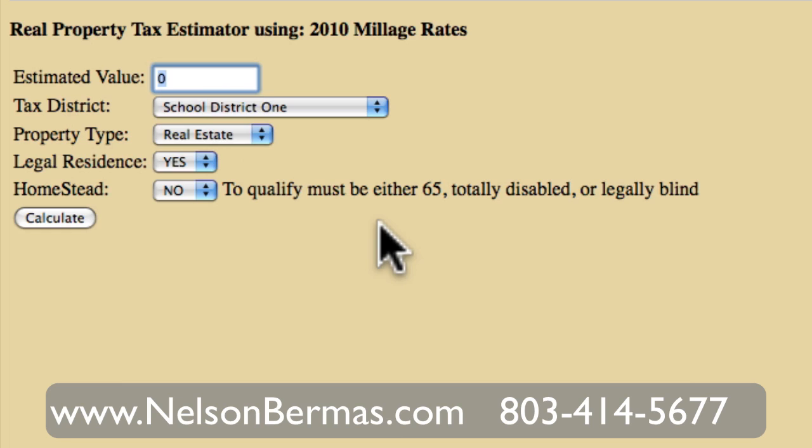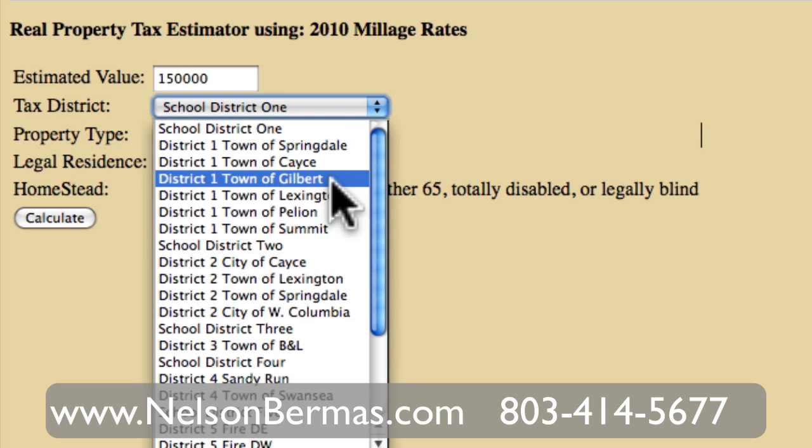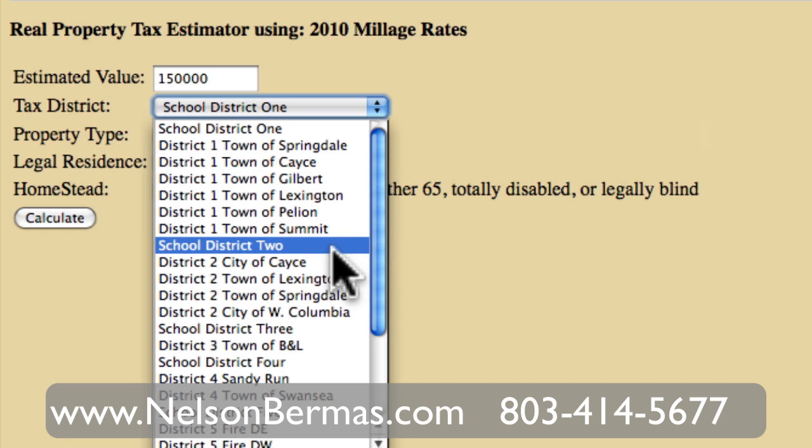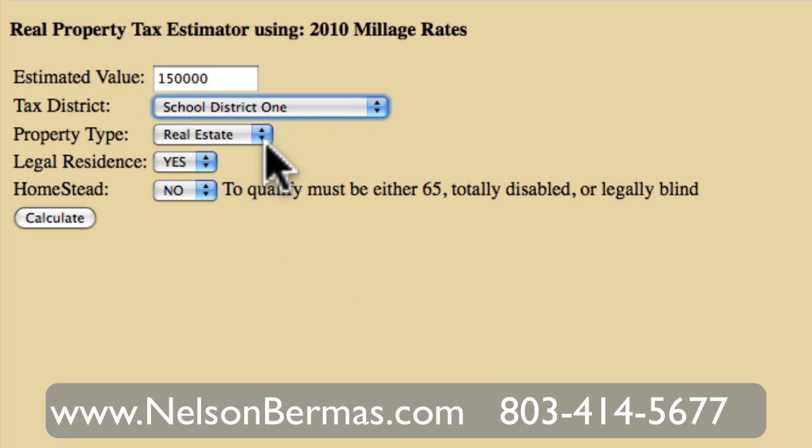For instance, if there's a $150,000 home, I'll put in general school district one. But if you're in the towns of Springdale, Casey, Gilbert, or Pelion, there are different millage rates. So you need to make those adjustments per the area school district you'll be in for that home. The property type could be real estate or mobile home.